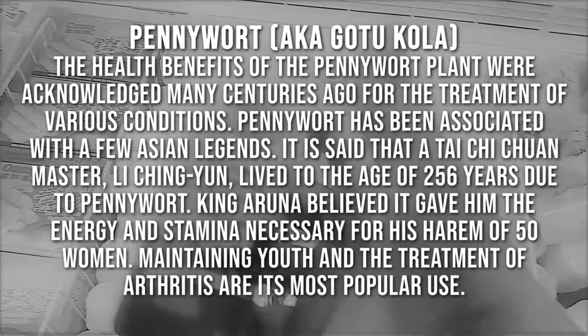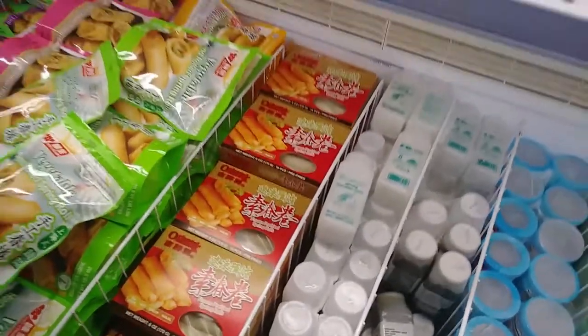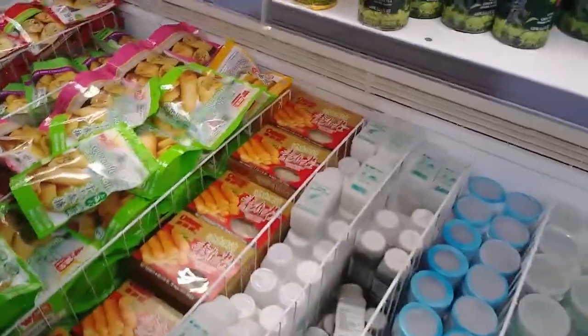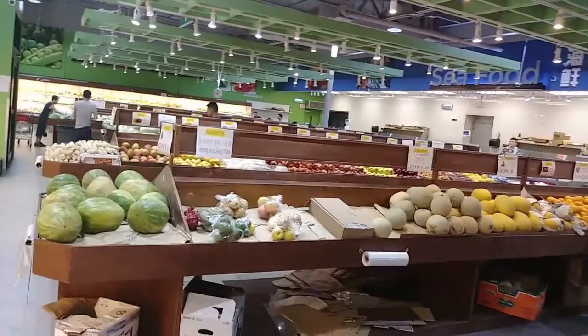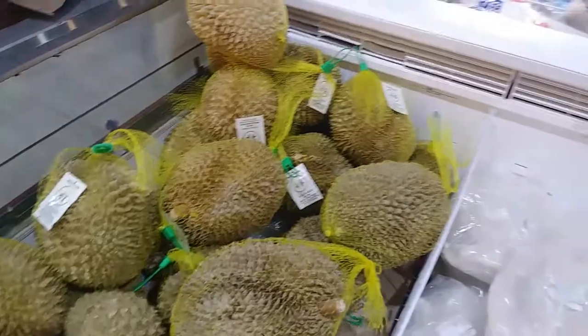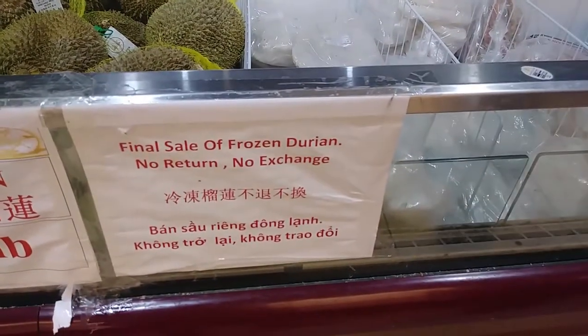Pennywort leaves! Okay, now we're getting weird. Even I don't know what I'm looking at. Before we were standing over in their frozen and fresh stuff — over here is even more. They have a whole fresh veggies and fruit section, and they have a seafood market and a meat market. Durian!